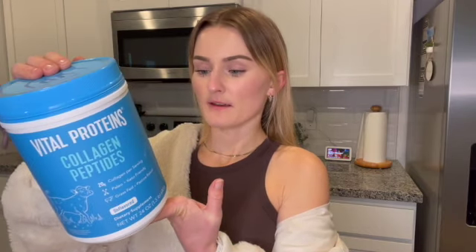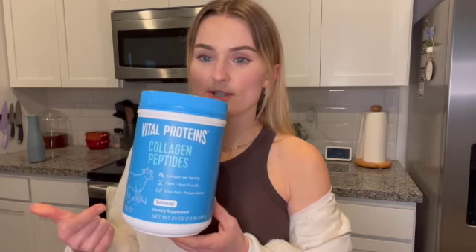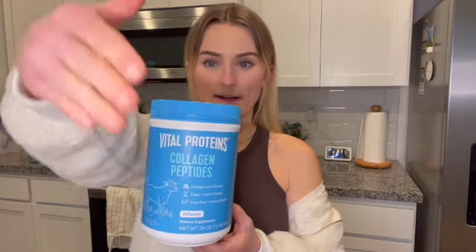Okay, I lied — one final thing I got: Vital Proteins collagen peptides. This is the only protein powder I actually use because all the other proteins have a bunch of added stuff in them and they usually taste so sweet and fake. This one literally doesn't taste like anything and I always just add it to my overnight oats and chia seed pudding. It's literally collagen, so it helps your hair and nails grow — I really find that it makes a difference. If I don't take it every day my nails get really short, so I bought a new one, and it was on sale today.